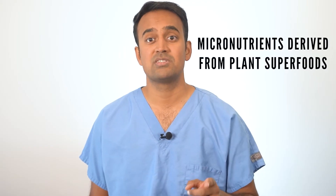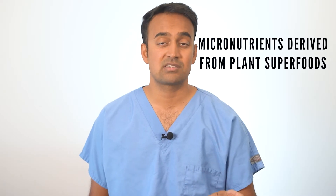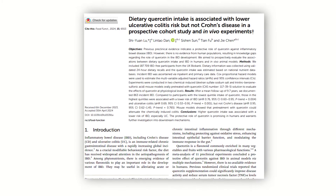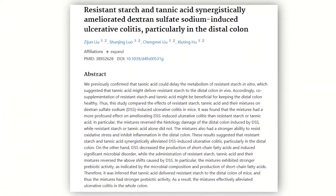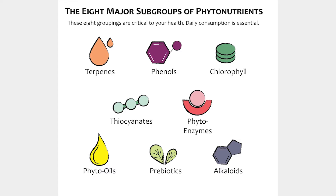Phytonutrients are micronutrients derived from plant superfoods. They're packed with antioxidants and anti-inflammatory compounds that can help people with ulcerative colitis by reducing inflammation in the gut. A 2024 study looks at polyphenol quercetin and its importance in ulcerative colitis, and another discusses the role of prebiotic fiber and resistant starch. Phytonutrients fall into several important categories: polyphenols, terpenes, glucosinolates, fiber, resistant starches, omega fats, and alkaloids — all essential for reducing inflammation throughout the body, starting with the gut.